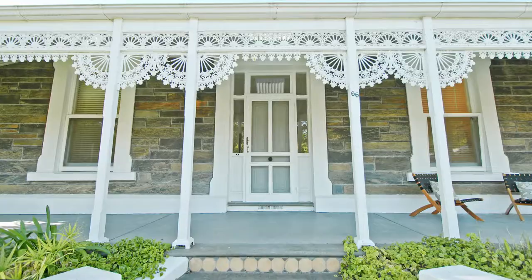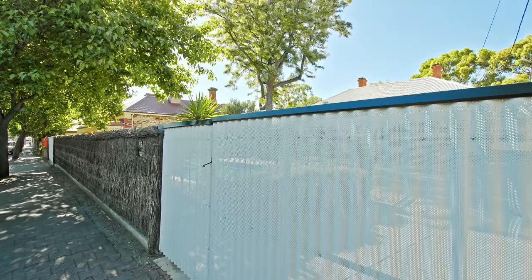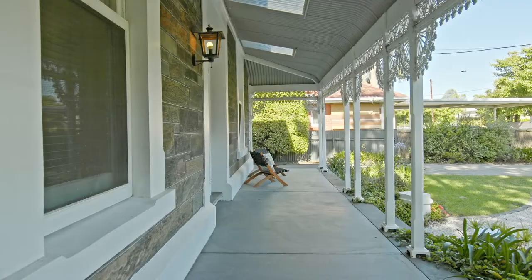Hi, John McCrosty from Bell Property Unley. I want to welcome you to 66 Arthur Street Unley. It's a fabulous grand old bluestone lady — just a terrific big home. It's on 994 square meters, north-facing rear. It's got the bedrooms, the accommodation, the living area — I think three bathrooms, four toilets. Come and have a look, it's definitely worth it.